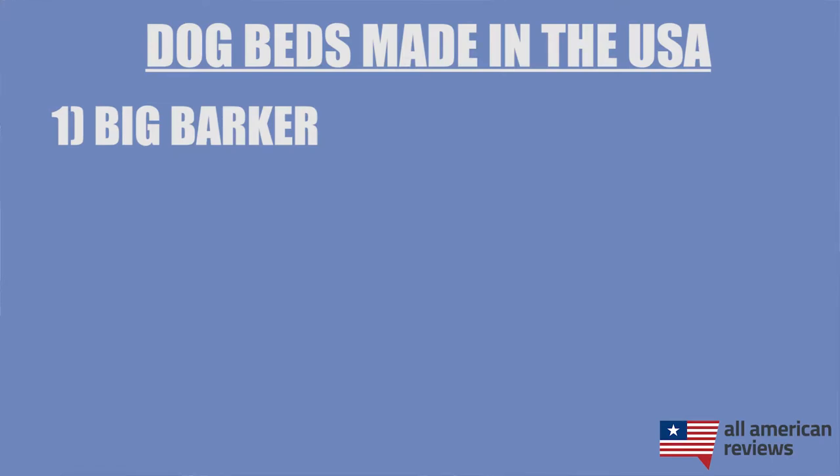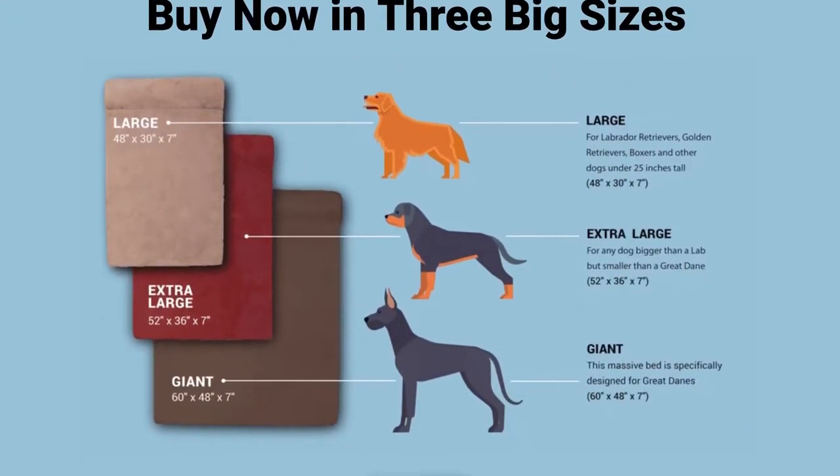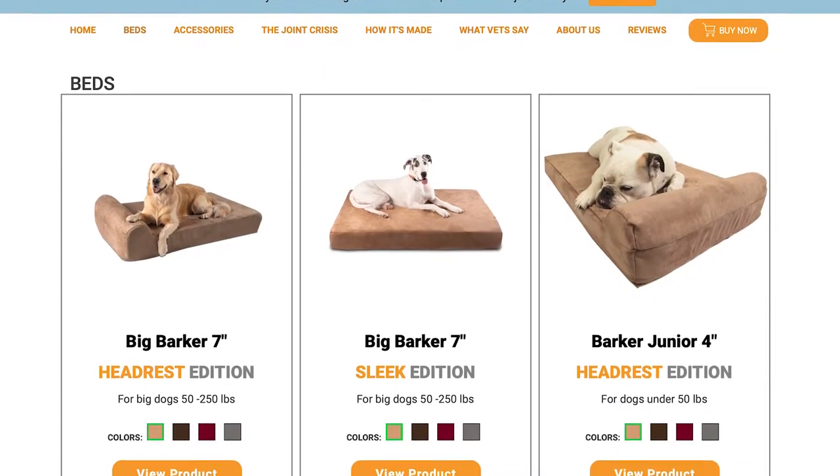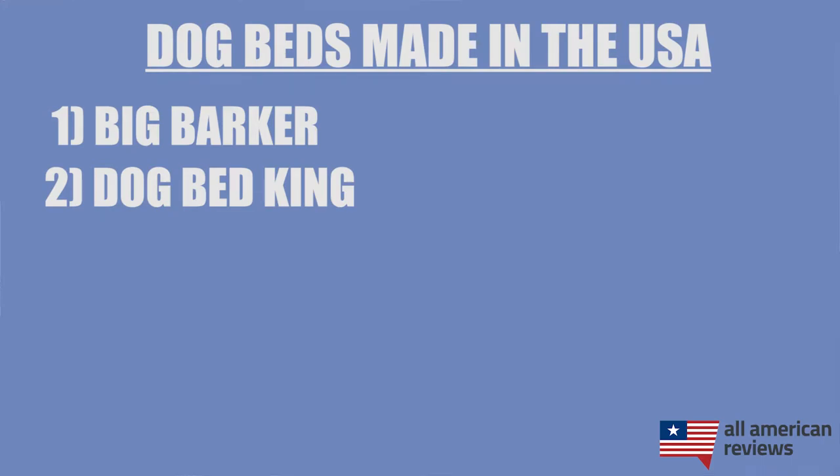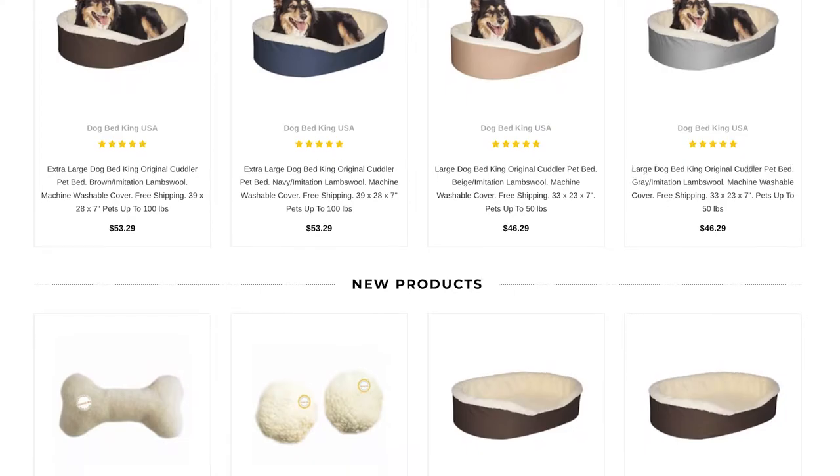First up is Big Barker. Big Barker got started in 2012 and has a keen focus on American manufacturing. Their dog beds are made for big dogs and are actually made by expert furniture craftsmen in Delaware and Pennsylvania. They have a great selection of plush dog beds, including ones with a bolster or headrest. They do a great job of relieving pressure points, and all the foam they use is CertiPUR-US certified. Next is Dog Bed King. These beds have the classic oval shape with walls that help give your pup a snug place to rest their head. Dog Bed King beds come in three different sizes, although these beds work particularly well for smaller dogs, as the padding on the bottom really isn't sufficient enough for larger dogs, especially if they have joint issues.